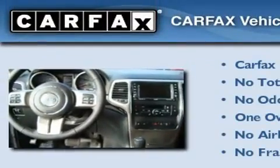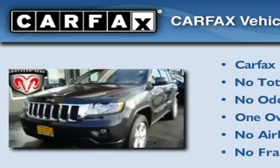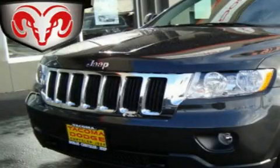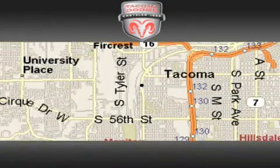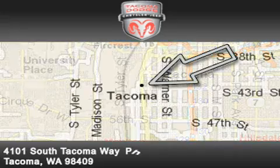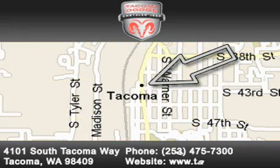This Jeep has had only one owner, and it qualifies for the Carfax buyback guarantee. Please call today to reserve this vehicle for a test drive. Tacoma Dodge Chrysler Jeep is located at 4101 South Tacoma Way in Tacoma. Our goal is to exceed all of your expectations to ensure that you'll return for future visits.